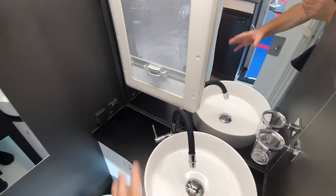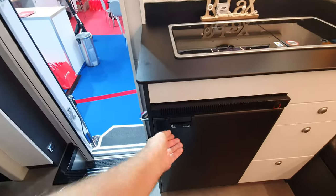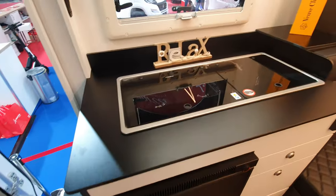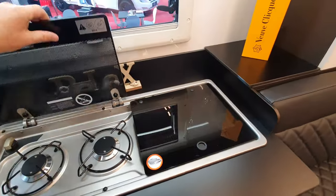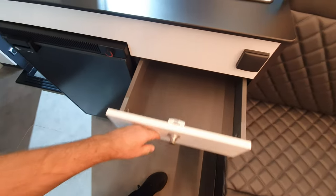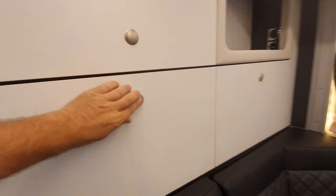I like this — it looks elegant, that's just my opinion. There's a window in the washroom. Coming out here: fridge, two burners and a sink with a screwtop. Storage below, proper sides for the drawers, and storage around here as well.